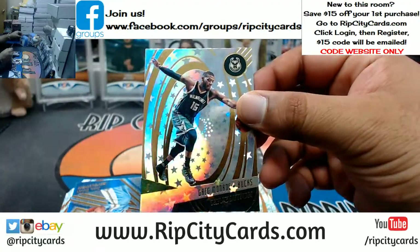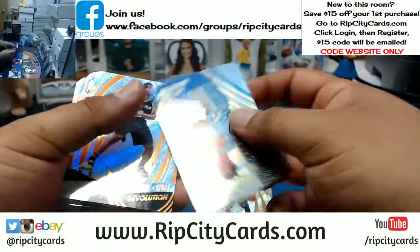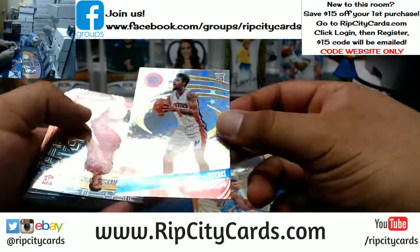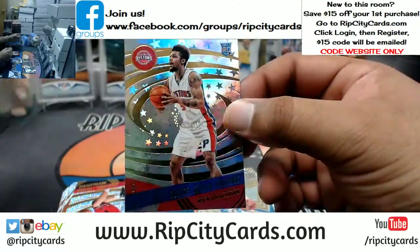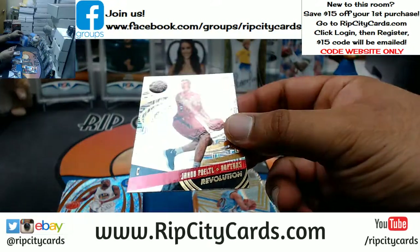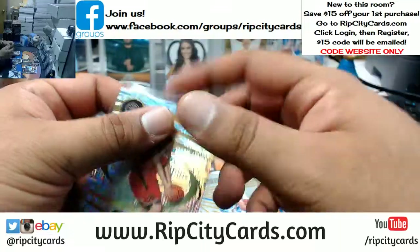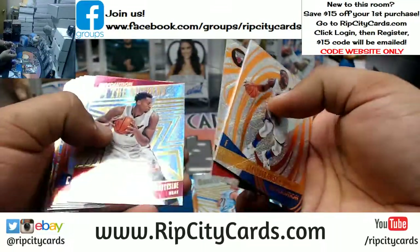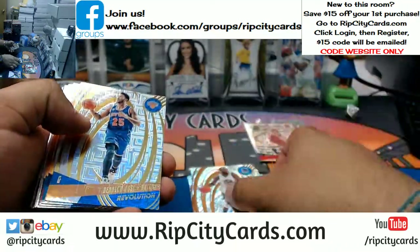Greg Monroe, the Bucks Astro. Michael Benigi of the Pistons, Astro variation. The Infinite of Jacob Poetel, Raptors. Hopefully other people can notice that and start picking up personal boxes. $70 a personal box? That's pretty good.